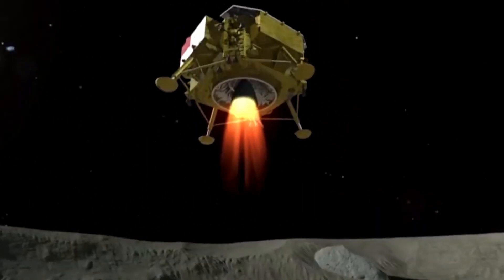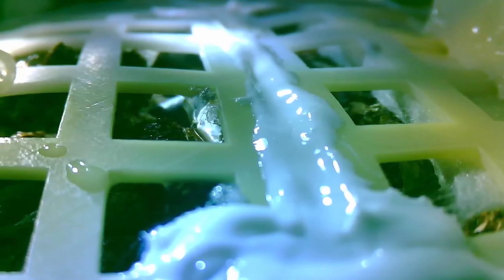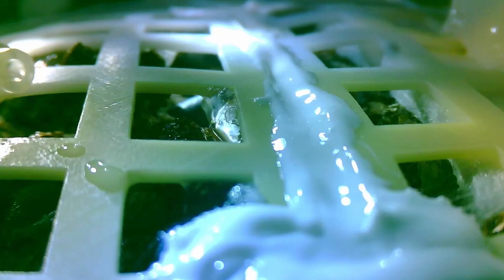Also on board the spacecraft are a handful of seeds. Recently the cotton seeds have sprouted, which we see here. Potato seeds are also up there but haven't shown any movement yet. With a change in forces of gravity and massive temperature swings, it's amazing the cotton sprouted.